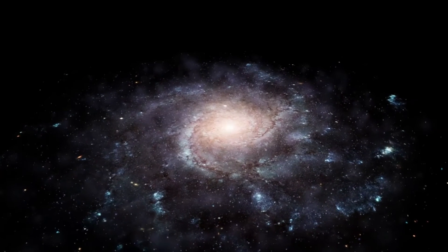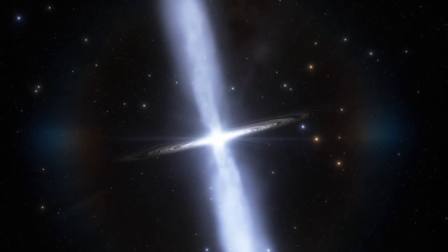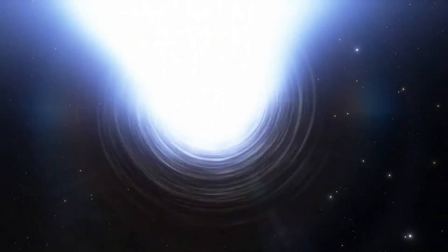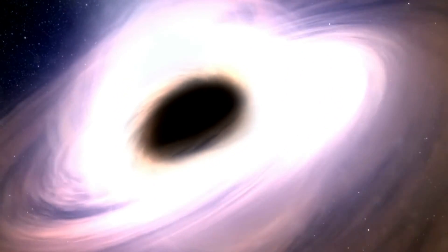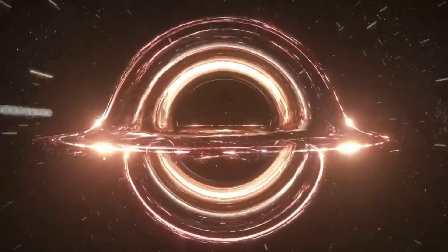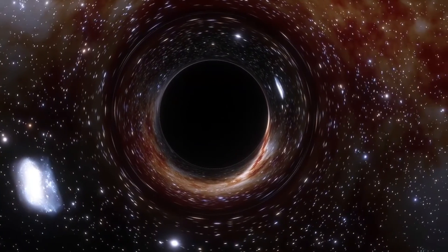In galaxies farther away, the supermassive black hole in the middle may be active, meaning that the matter around it is moving so fast that it gets hot enough to give off bright electromagnetic waves spanning the whole spectrum. Astronomers can figure out how heavy the black hole is by looking into how its gravity affects this emission. A galaxy's black hole is bigger when the galaxy is bigger in size. In fact, the biggest black holes found so far are in the centers of the most massive galaxies, and these are called ultramassive black holes.